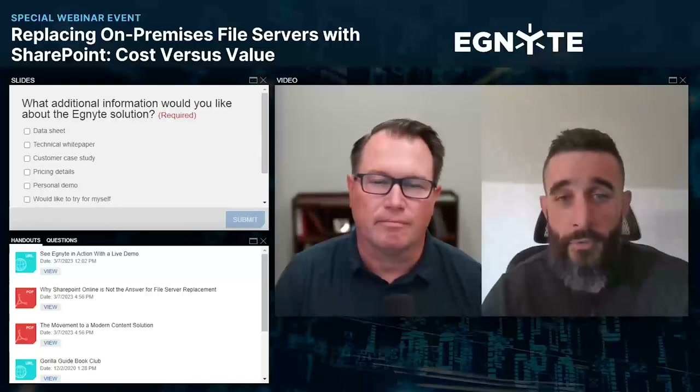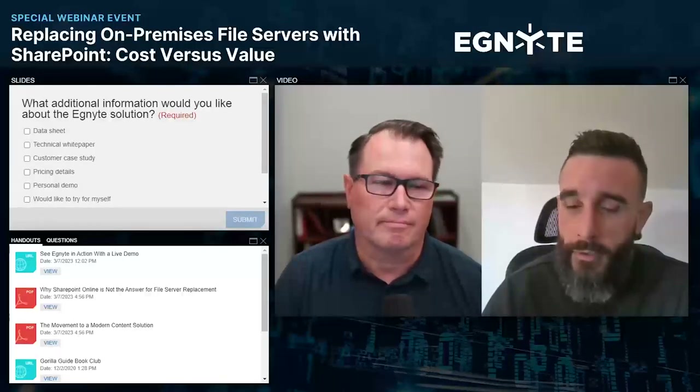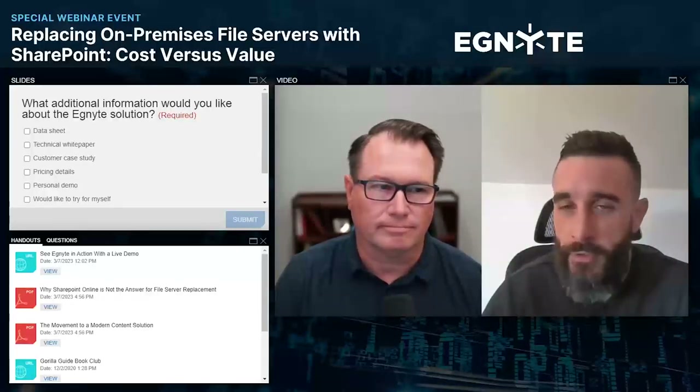Paul, I know it sounds a little bit simplistic, but if you want to connect with me afterwards I'd be happy to continue the conversation. It really comes down to your requirements. I think if you see what's available out there, maybe we could demystify a little bit of the security concerns if they're there.